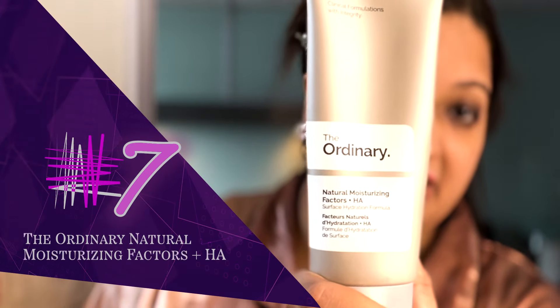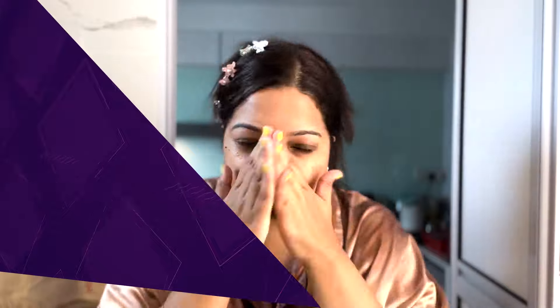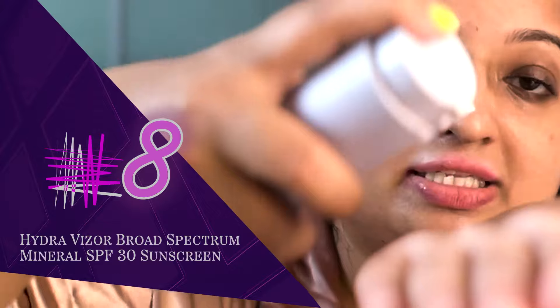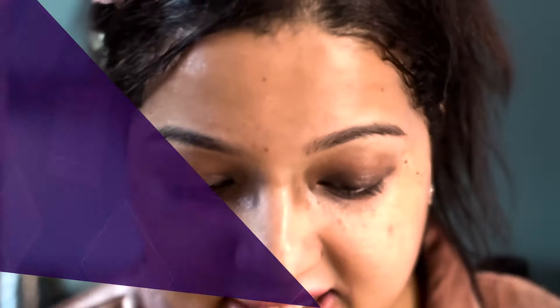This is the Ardenary Moisturizer with Hyaluronic Acid. I'm also going to use this Fenty Skin Hydravisor Broad Spectrum Mineral SPF 30 Sunscreen Moisturizer. After I apply that, it acts as a double moisturizer.